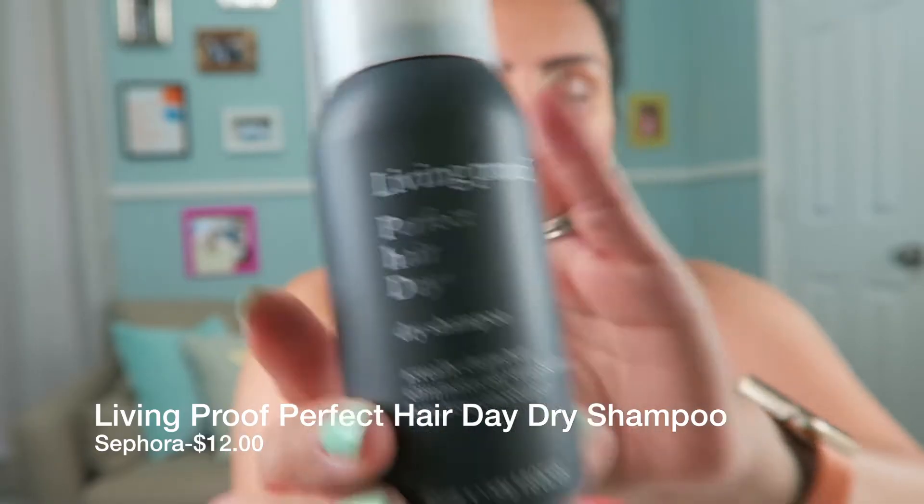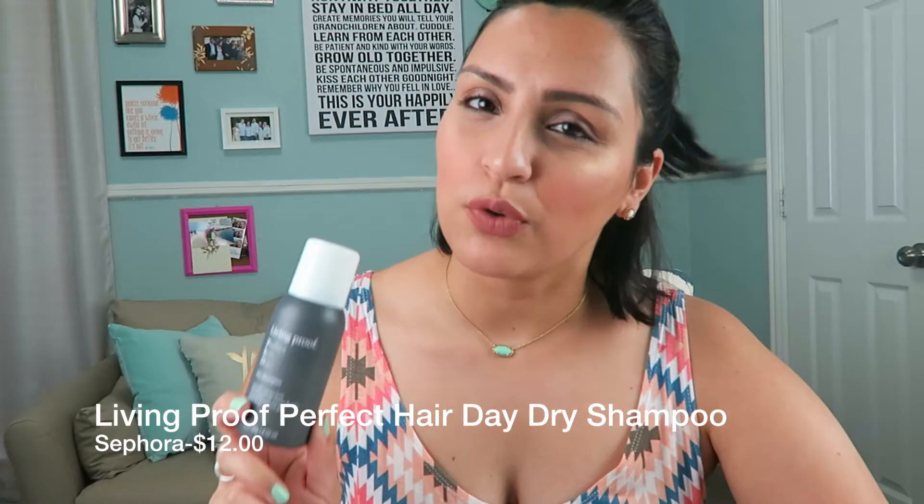Another product I've loved this month and the past few months is the Living Proof Perfect Hair Day dry shampoo. This came in a Sephora Favorites kit I got for Christmas — the dry shampoo one — and I finally made it to this one. I've heard such great things about it. It really makes your hair feel clean. I usually only use two to three sprays and then massage it into my scalp or brush out any white residue. This is the 1.8 fluid ounce size; the larger version is in the $20–$30 range.